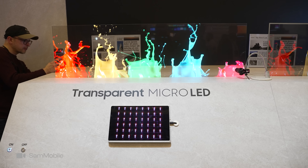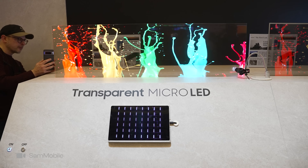First, there was a TV from Samsung — this is the transparent micro LED TV. And as you can see, it looks gorgeous.